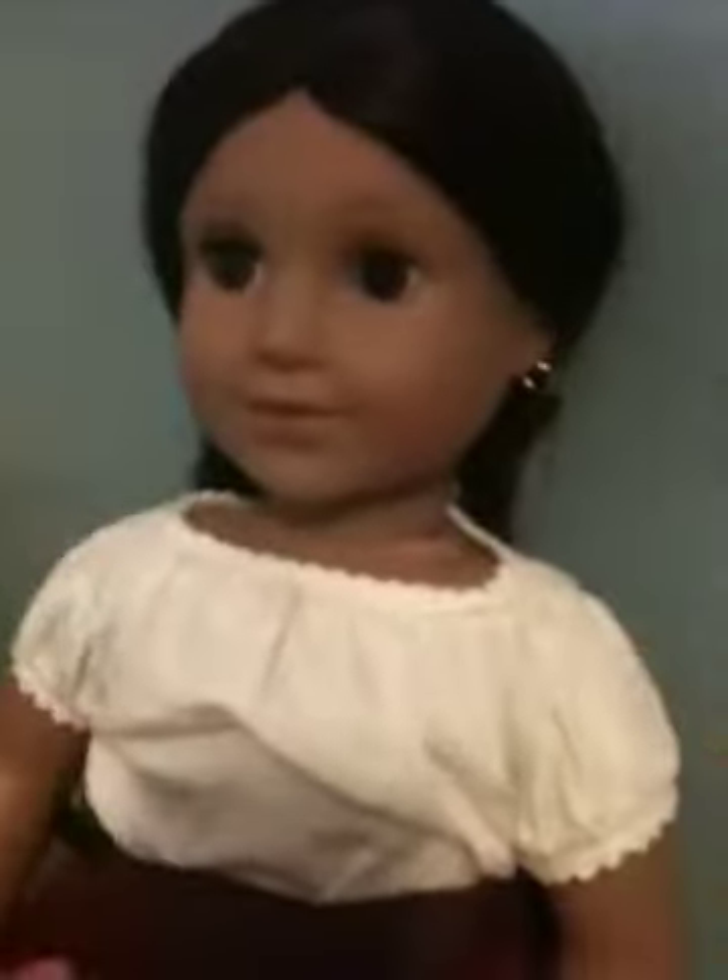She's in very, very good condition. Her hair is like so soft and her face is like so smooth. She has little earrings right there, see? She has little earrings.